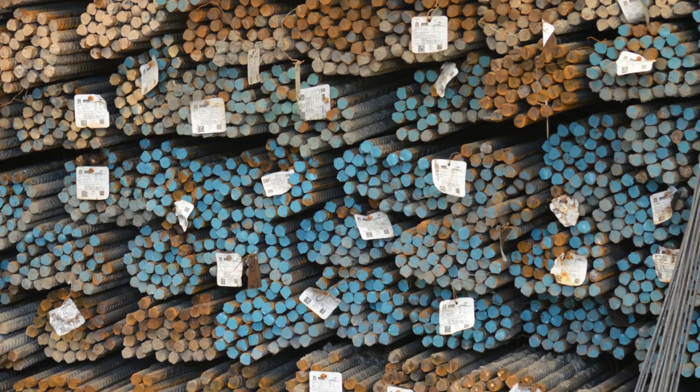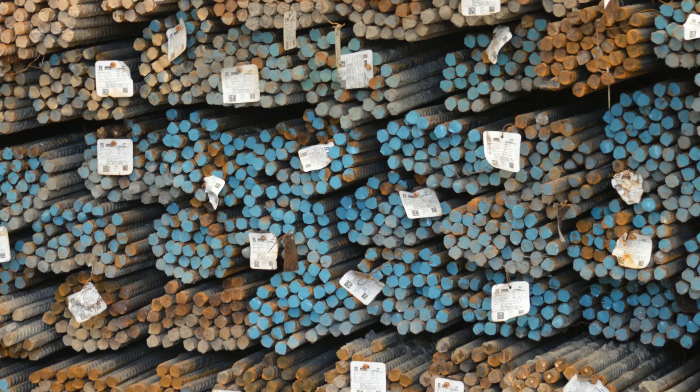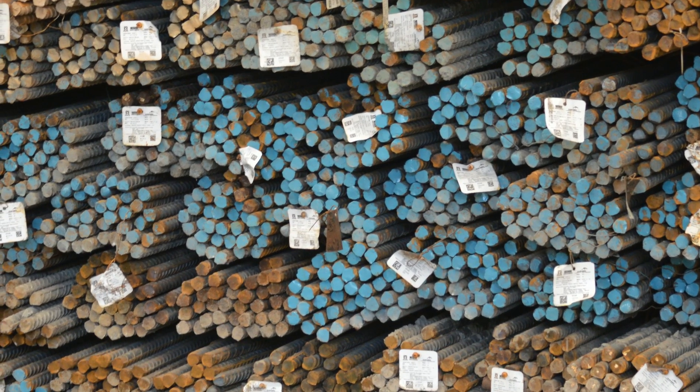To date, crews have unloaded 105,000 tons of steel and have used 86,000 tons of it.